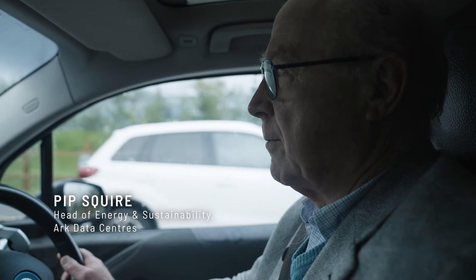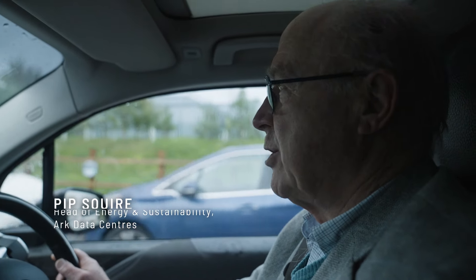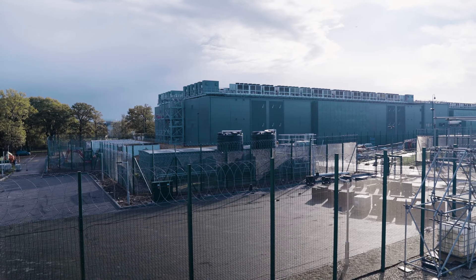So here we are at Cody Park, one of our data center campuses. This used to be the gas turbine research establishment in the days gone by, and we've turned it into a data center campus.